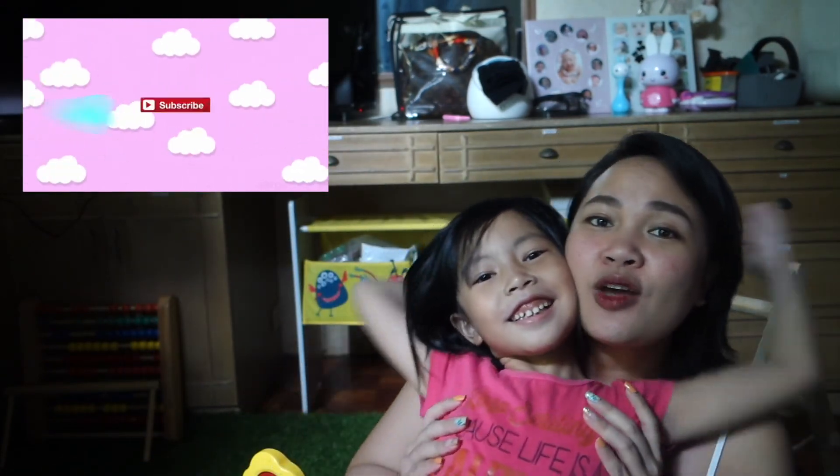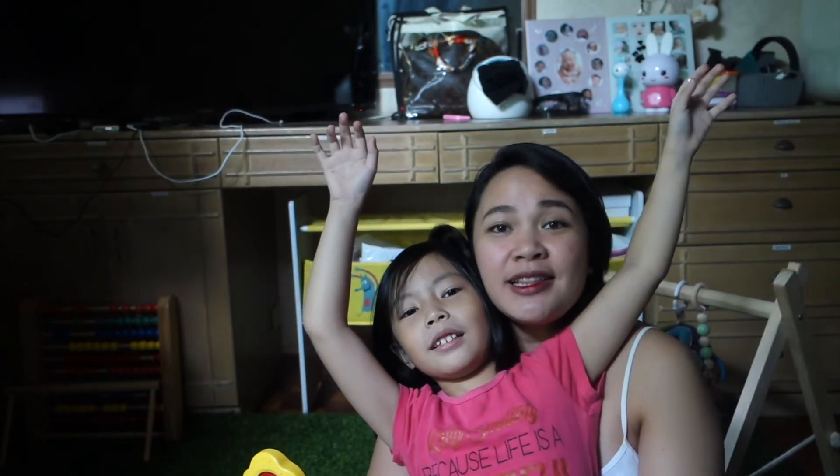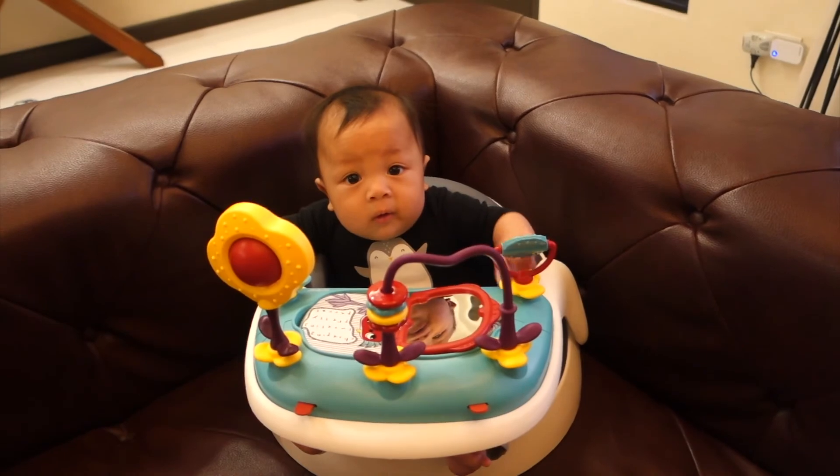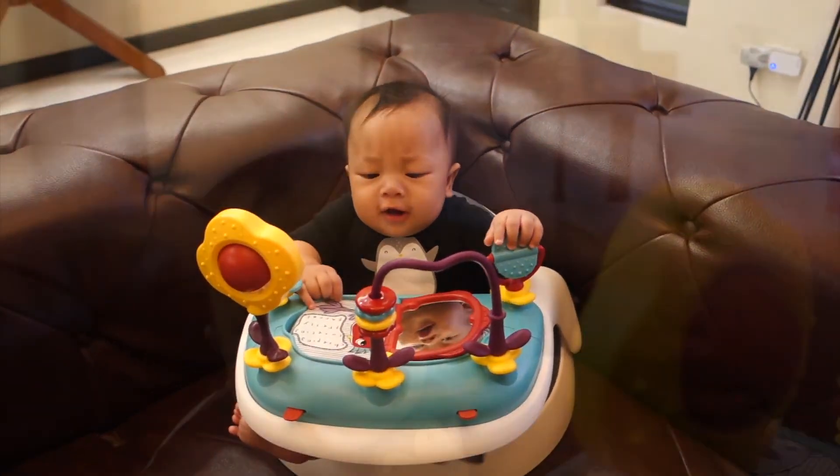This has been Tonya de Guzman. I'm joined by my co-host Annika. Please follow her channel at Annika's Wonderland. Thank you guys for watching — don't forget to hit the subscribe button and the notification bell.